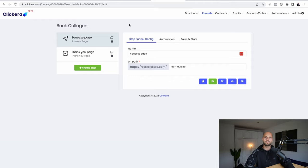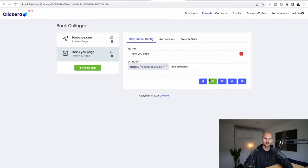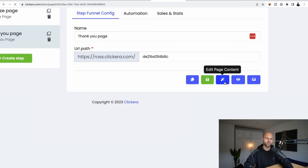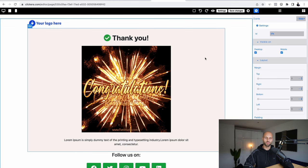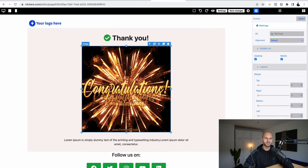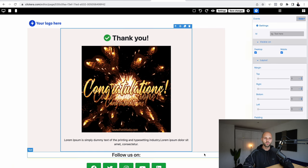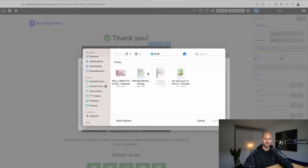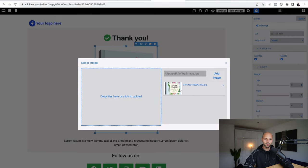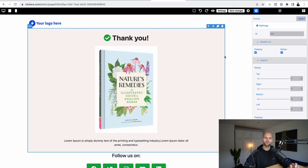The most important part now is where people land after they enter their email address — this is the thank you page. Click on it, select the first thank you page template, and click the pencil icon to edit. This is what people will see after they sign up. We're going to change the middle image — double click it, and instead of the congratulations gif, we'll insert our own book cover image. Click somewhere on the side to confirm.